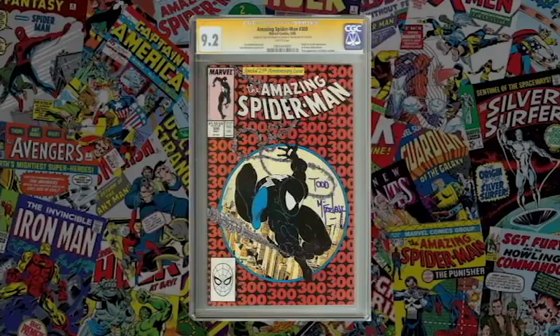CGC also uses different label colors that can affect value — the standard blue 'universal' label versus a green label when a signature is present but unverified. If you have an Amazing Fantasy #15 worth $20,000 and CGC gives it a green label because the Stan Lee signature wasn't verified, nobody will want to buy it — buyers want the blue label. Additionally, putting a mylar bag over your slabbed comic can provide extra protection against water damage.